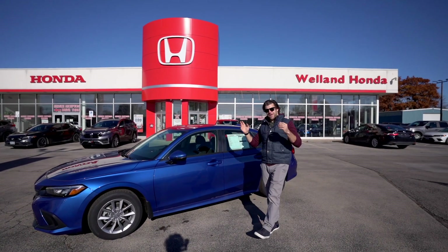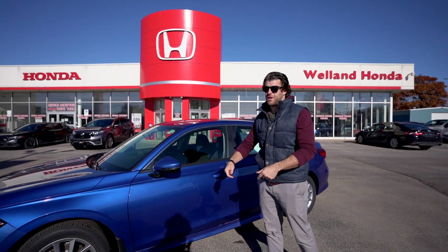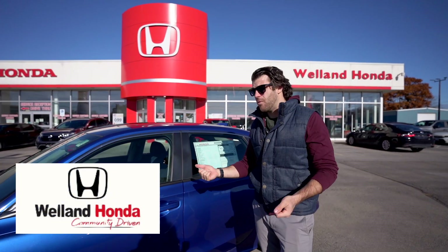If you like what you see, make sure you subscribe. If you're interested in purchasing a vehicle or have questions, don't hesitate to visit the Welland Honda website.